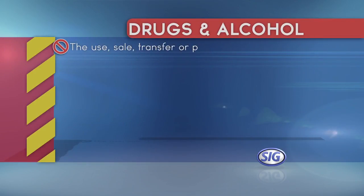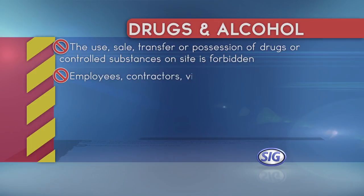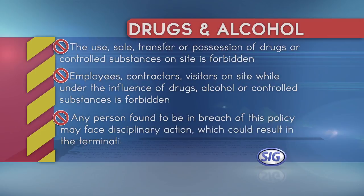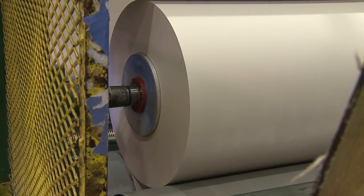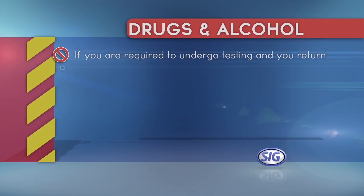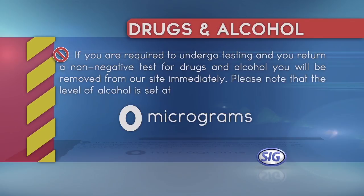The use, sale, transfer or possession of drugs or controlled substances on site is forbidden. Employees, contractors or visitors on site while under the influence of drugs, alcohol or controlled substances is also forbidden. Any person found to be in breach of this policy may face disciplinary action which could result in the termination of employment. At Whakatane Mill we carry out random drug and alcohol testing of our contractors, and the requirement for contractors to undergo testing can be carried out at any time. If you're required to undergo testing and you return a non-negative test for drugs or alcohol, you'll be removed from our site immediately. Please note that the level of alcohol is set at zero micrograms.